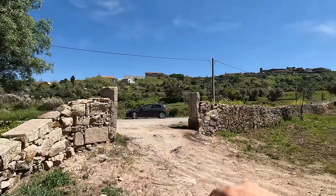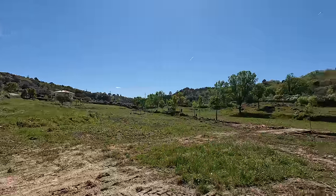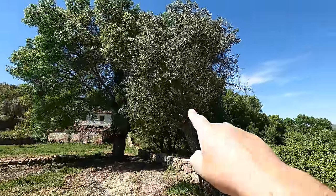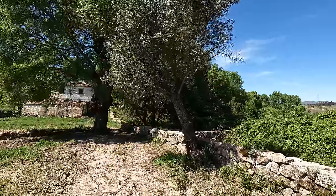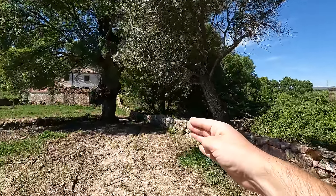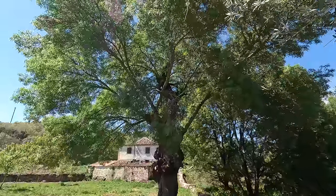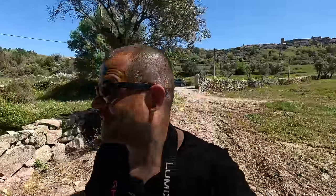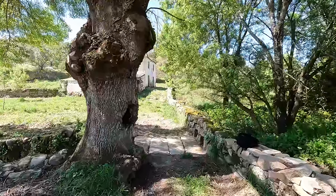Turning around, this is a look at the entrance again and the stone wall that goes all the way up to the top, all the way back around, giving you 2.2 hectares in space. As we walk in, we've got this beautiful olive tree — it's huge, about 5 meters tall, a nice big mature tree. We've got the border wall stretching along here. Right now it's 28 degrees Celsius, actually the hottest day of the year, and it's absolutely beautiful over here.